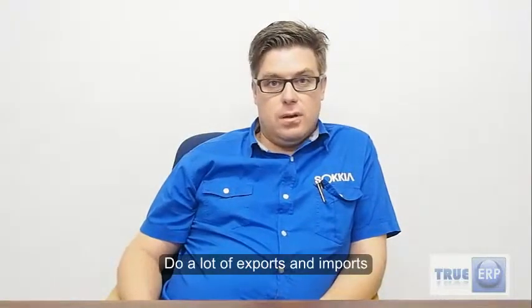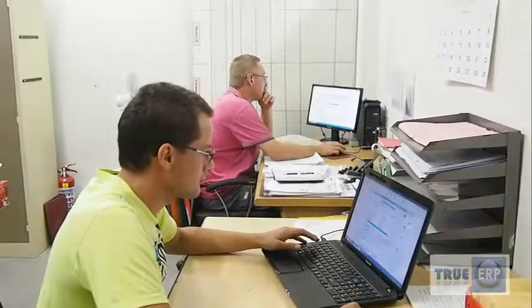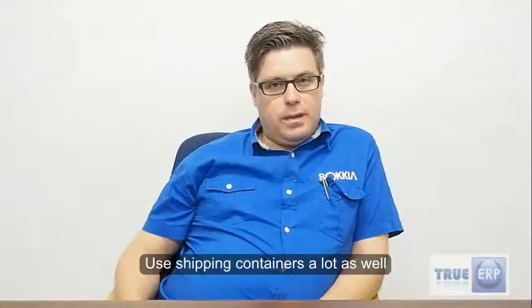So we do a lot of exports to those other branches of ours. We do a lot of imports from the States and from Turkey, so we use the Forex module quite a bit and obviously the shipping container as well. We do barcode picking and barcode packing.